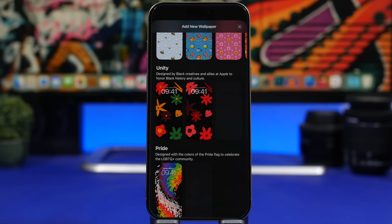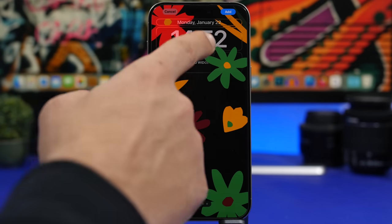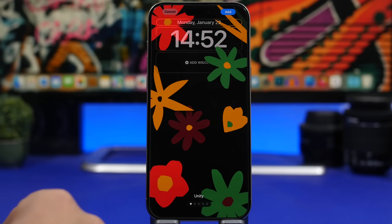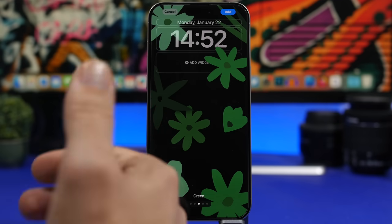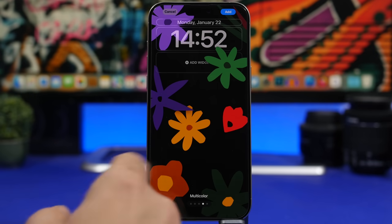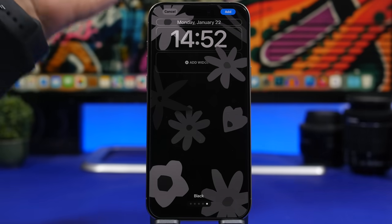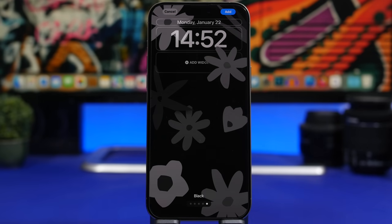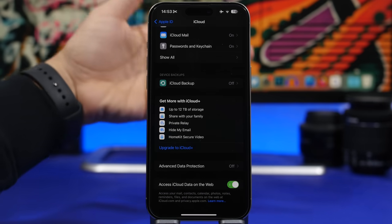Once you've updated to iOS 17.3, check out the new wallpapers Apple has added. There is a new stock wallpaper with a few different modes — the standard look, plus a depth effect on the lock screen. You can swipe to change between different colors and styles: red, green, multi-color, and black. It looks really cool and is a great way to personalize your iPhone.